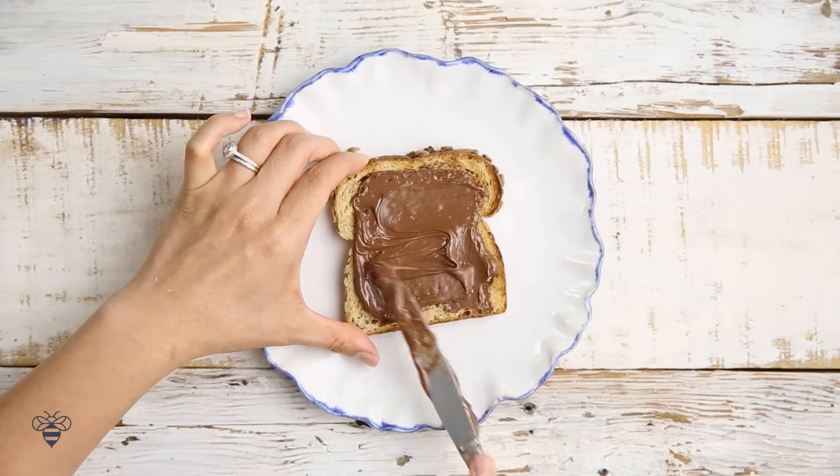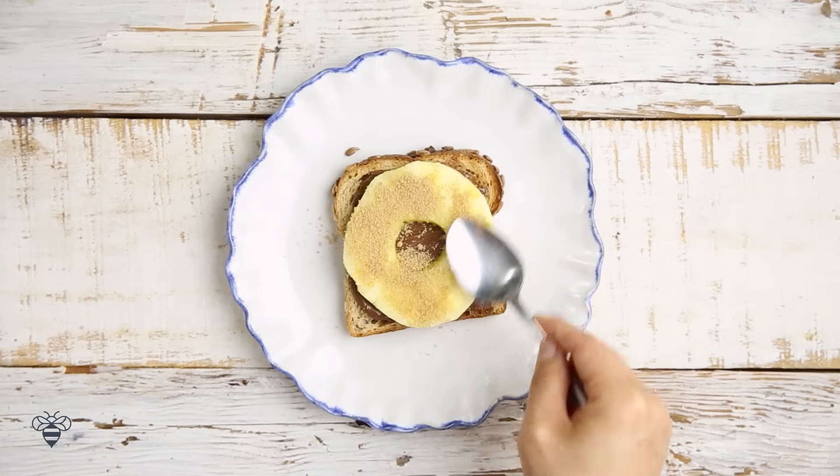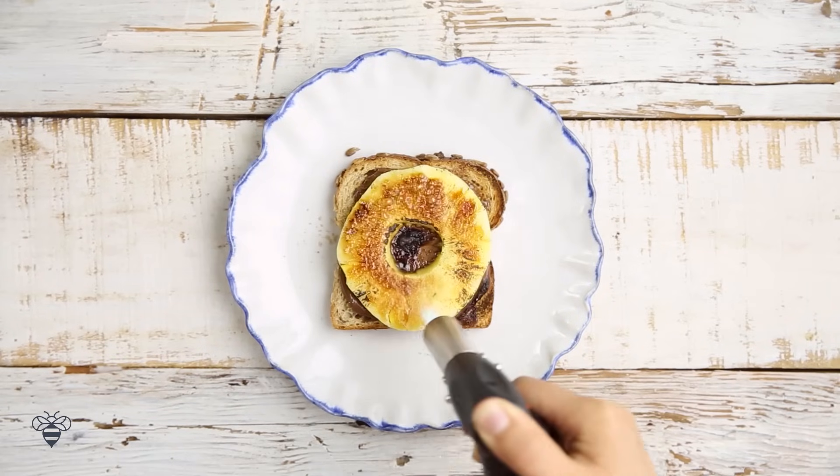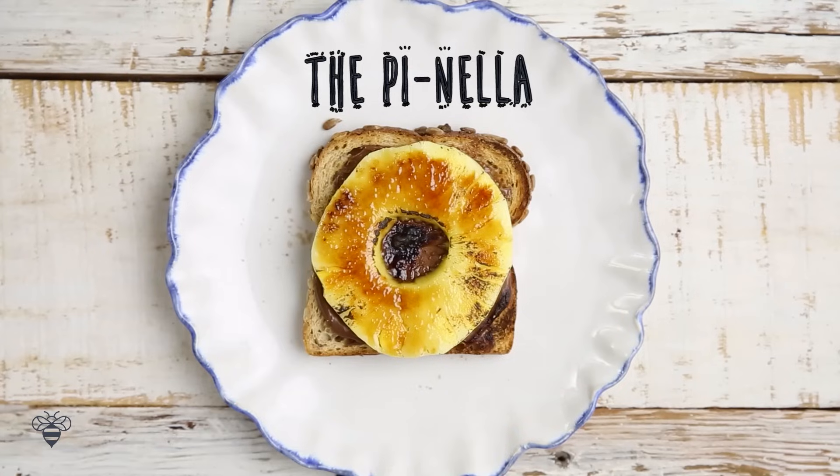Next, we have some Nutella, a pineapple ring, and then I'll sprinkle on some brown sugar and torch that baby! And here we have the Piniella.